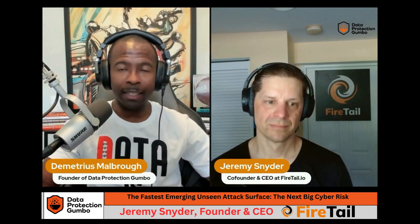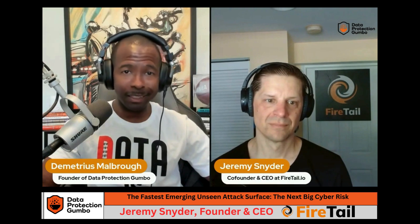We are back with another episode of Data Protection Gumbo. I am your host Demetrius Malbro, and today we are going to cover how organizations are connecting to the world and what type of protection you require when connecting — because obviously the more connecting you do, the more protection you will need. I'd like to introduce Jeremy Snyder, founder and CEO of FireTail.